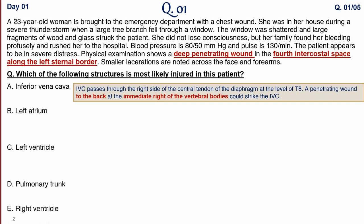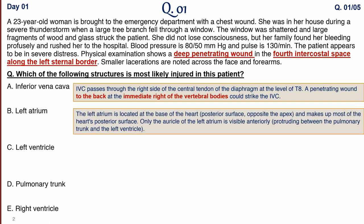The next option is the left atrium. The left atrium is located at the base of the heart at the posterior surface, making up most of the posterior surface. Even on echocardiogram or cross-sectional imaging of the thorax, the left atrium is seen at the most posterior portion. Only the auricular face of the left atrium is visible anteriorly, protruding between the pulmonary trunk and the left ventricle.